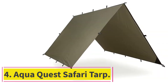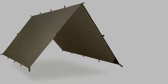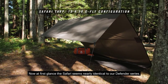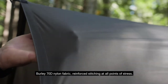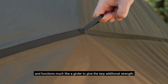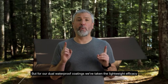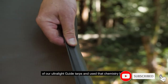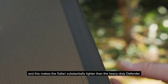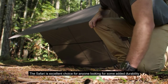At number 4: the Aqua Quest Safari Tarp. Similar to the Aqua Quest Guide Tarp, the Aqua Quest Safari Tarp is a little heavier and more durable while still retaining the excellent build quality and waterproofing Aqua Quest delivers. It's made from 70D ripstop nylon, which adds 30D worth of thickness and thus durability compared to the AQ Guide Tarp. That extra 30D will make it quite a bit more resistant to accidental scratches, rips, and sharp ground. The nylon is coated with polyurethane and silicone to give it an insane waterproof rating of 20,000mm, making the rain tarp pretty much 100% waterproof.